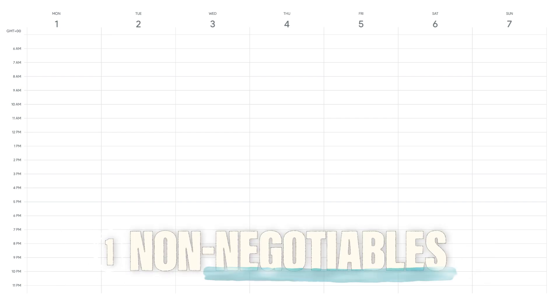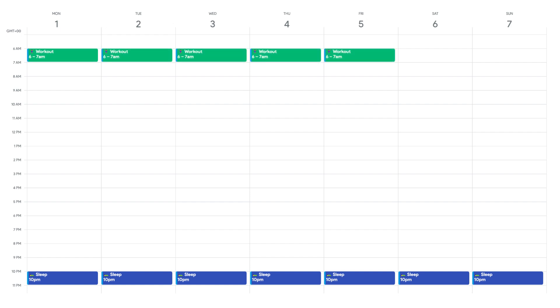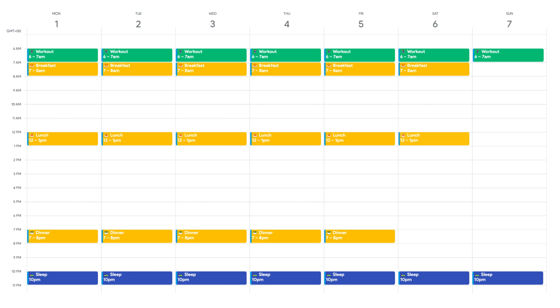Step number one: start with a blank weekly calendar and include your non-negotiables — things you cannot neglect without your health suffering. These include sleep — seven to eight hours a day — exercise, at least one hour or even a 30-minute brisk walk, and meals. Block off time for breakfast, lunch, dinner, and any family meal obligations. That wraps up step one.